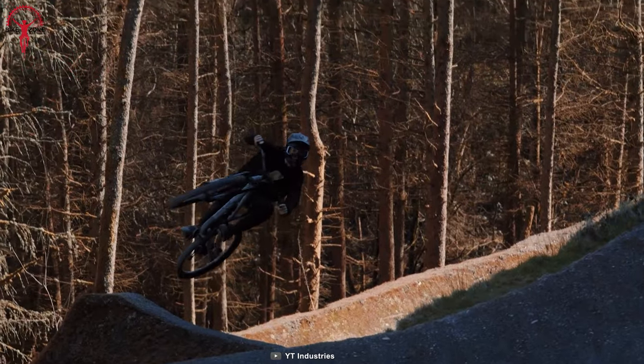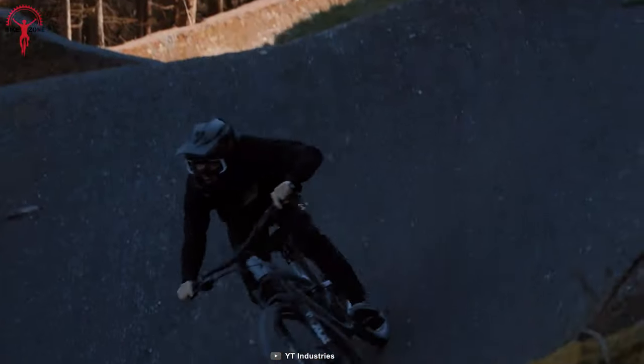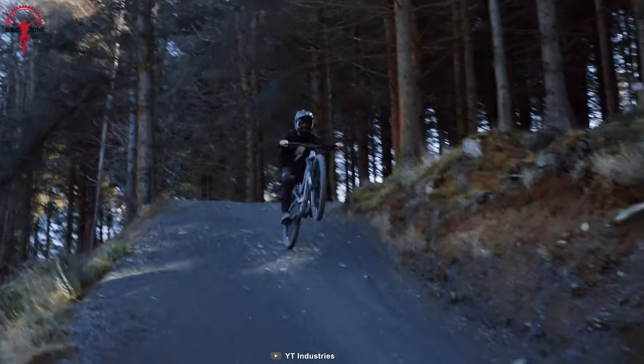So no matter whether the rides are on a race trail or embarking on an adventure, the Capra 29 won't give you an excuse.